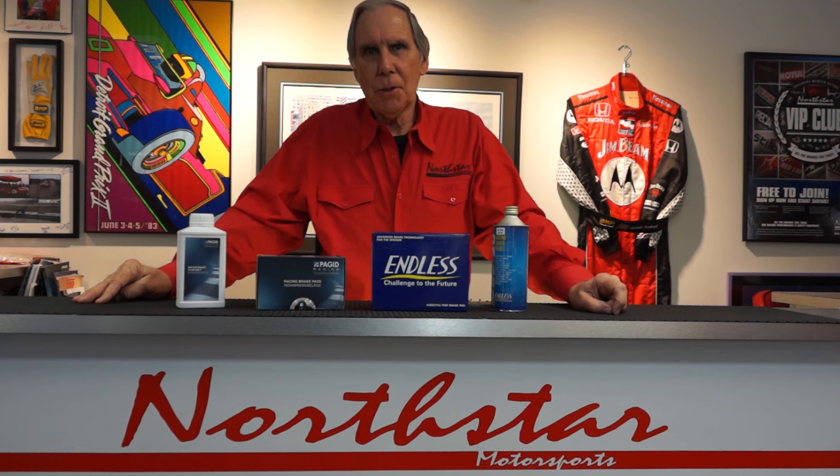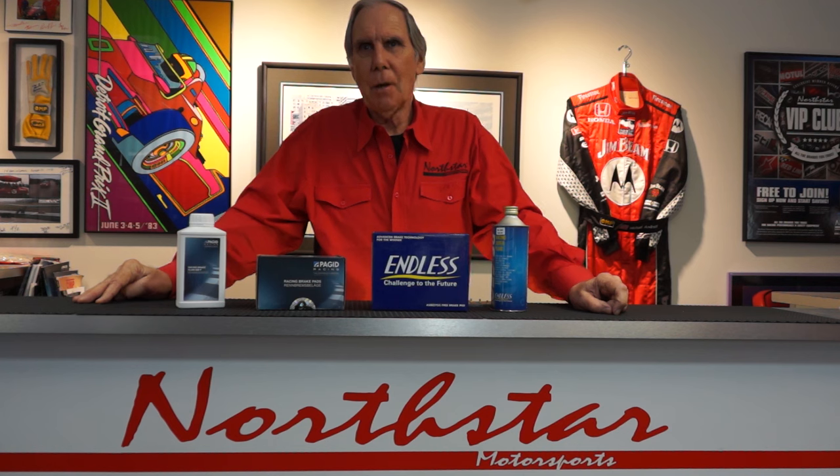When Northstar developed our relationship with Endless, we got them to give us exclusivity on some brand new brake pad compounds. So you can't get them anywhere else, and Northstar is very excited about these pads.